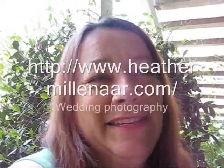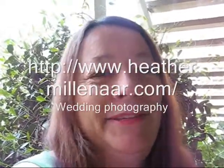My daughter Heather is a photographer, and her business is booming. She's just redone her website. She likes to do wedding photography, portraiture, babies, graduation photos, and senior photos. She just redid her whole website, so I'll put a link to that here too.